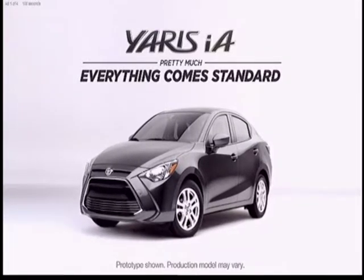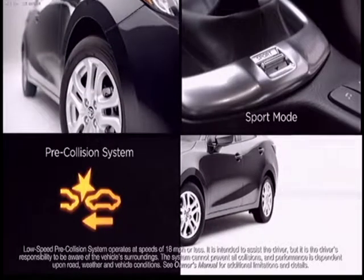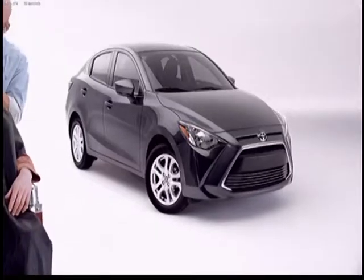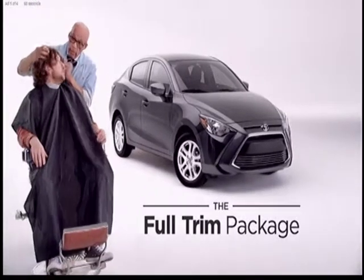The Yaris iA comes standard with pretty much everything, so it doesn't need packages. But if you want a package, introducing the full trim package.